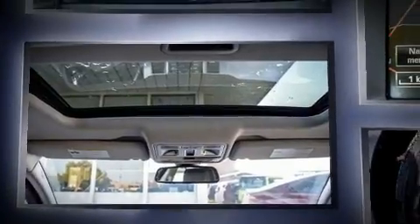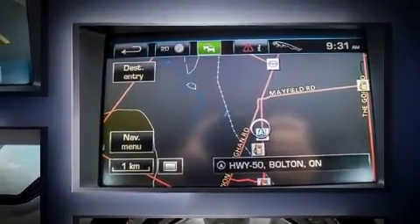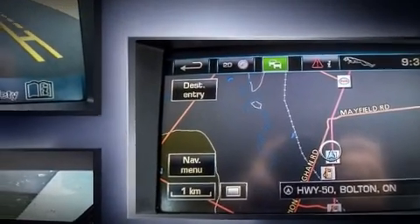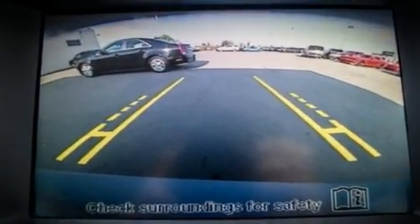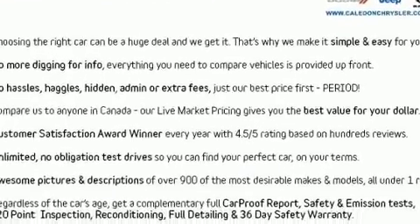It includes leather upholstery, adjustable headrests in all seating positions, power front seats, a built-in garage door transmitter, an automatic dimming rear-view mirror, and the power moonroof opens up the cabin to the natural environment.